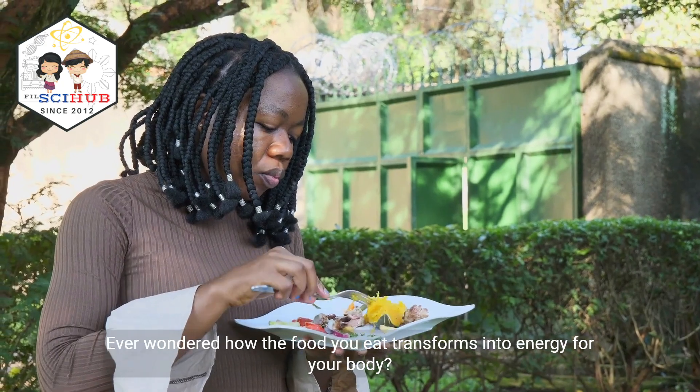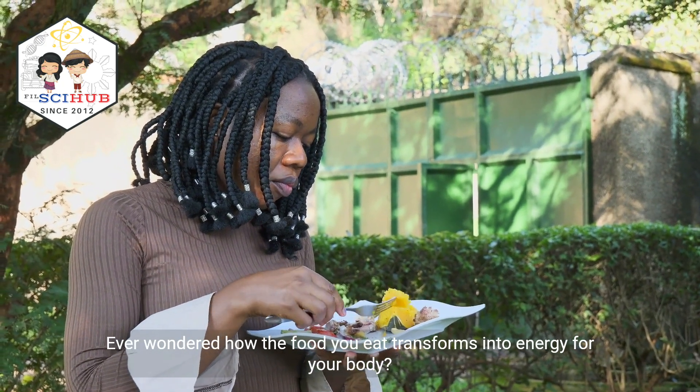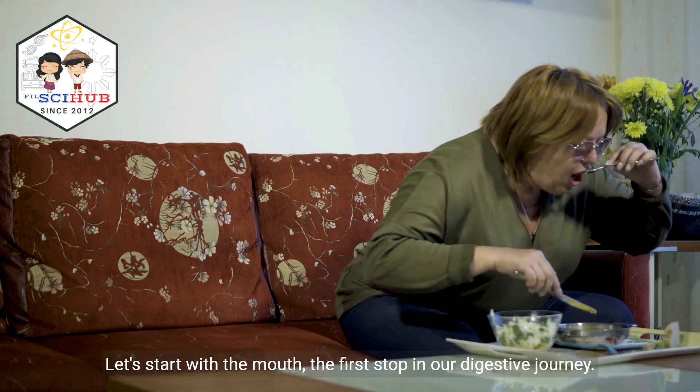Ever wondered how the food you eat transforms into energy for your body? Let's start with the mouth, the first stop in our digestive journey.